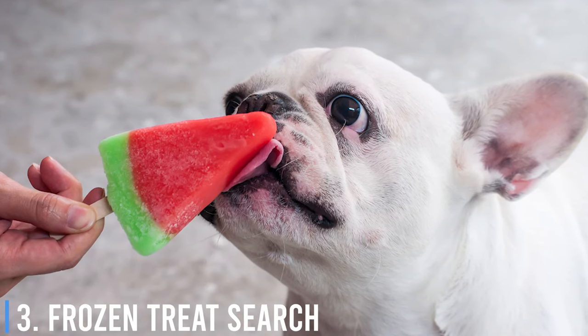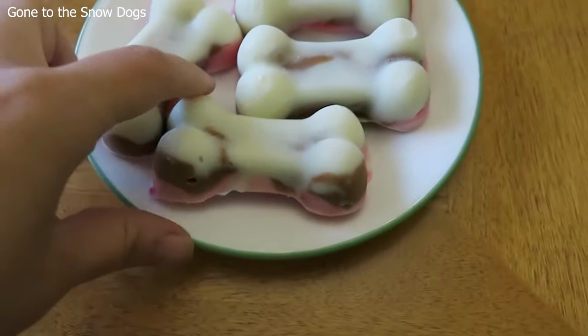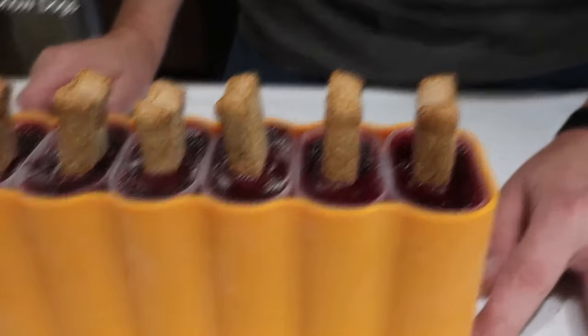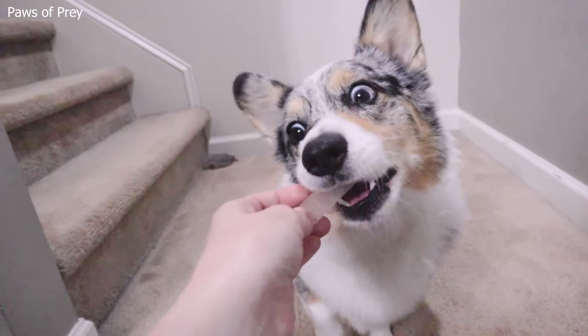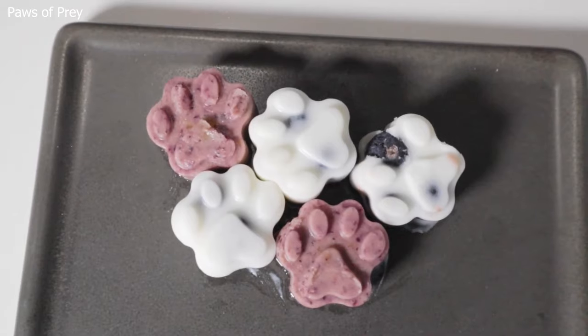Number 3: Frozen Treat Search. On a hot day, this game is a win-win. Take your dog's favorite treats, place them in a container, add water or broth, and freeze it. Once frozen, give it to your dog to lick and discover the treats within. It's a refreshing game that cools them down while keeping their minds busy.